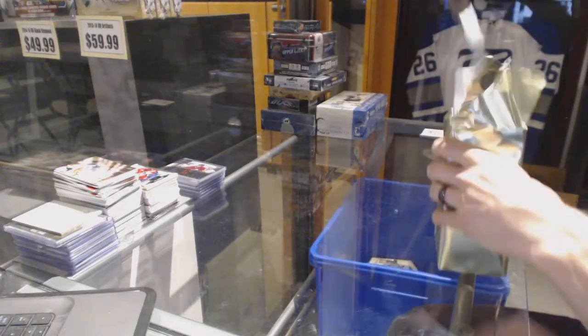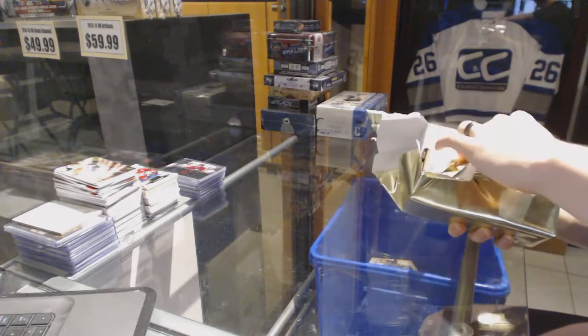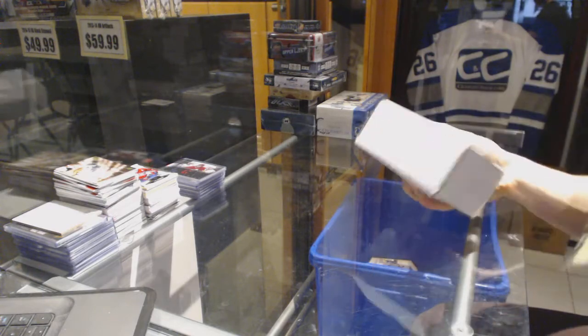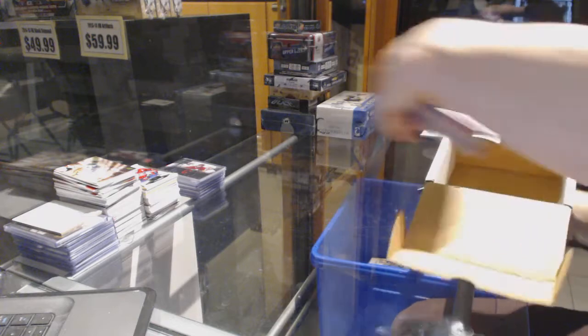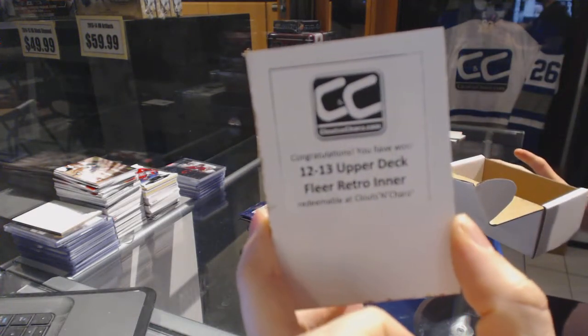Now on to the third gold box. The third bonus box is a 12-13 Fleer Retro.